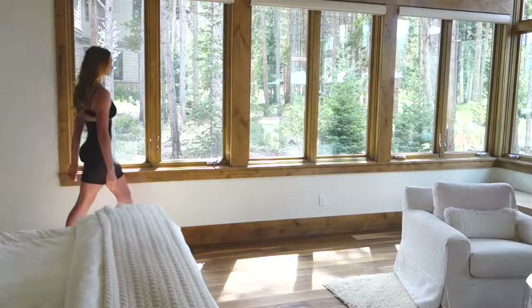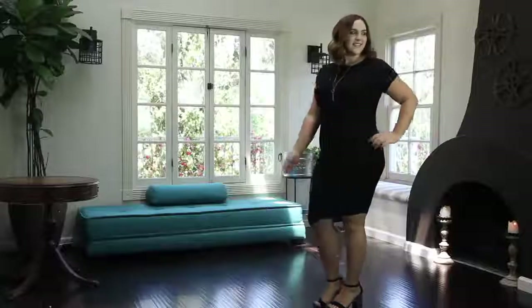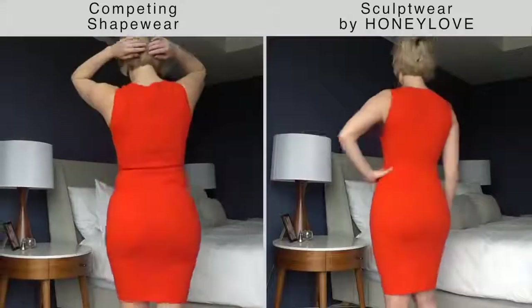So now, after two years of research and design, I'm so excited to share the next generation of shapewear with all of you. Meet Honey Love Sculptwear.